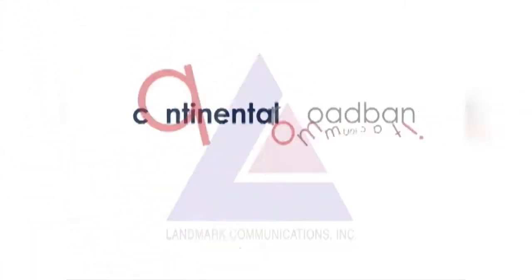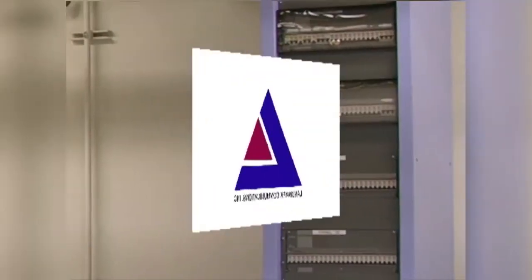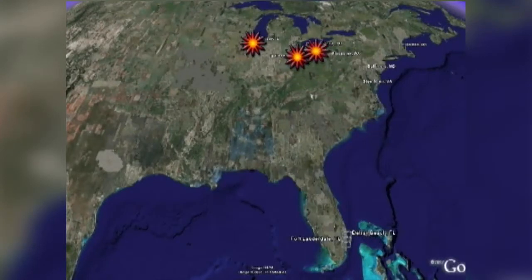Expedient facilities are part of Continental Broadband, a wholly-owned subsidiary of Landmark Communications, one of Virginia's oldest, largest, and most well-known corporations. That relationship provides Expedient with the ready means to expand and invest to meet your growing needs. Expedient represents a significant part of the larger Continental Broadband network that includes access to 10 state-of-the-art data centers throughout the country.